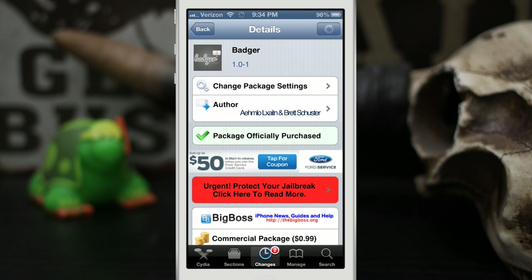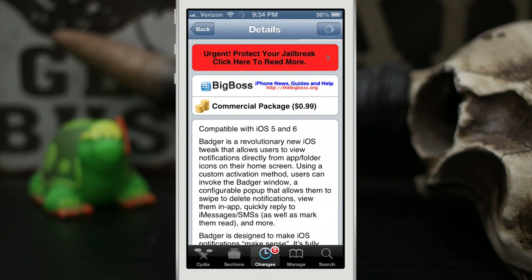Hey, what's up everybody, this is Dom and we are checking out a Cydia tweak called Badger. This will give you quick access to your notifications right from the home screen via a little pop-up window. It'll allow you to respond to messages, mark those notifications as read, and also delete them. Let's go ahead and check this out — it's pretty cool.